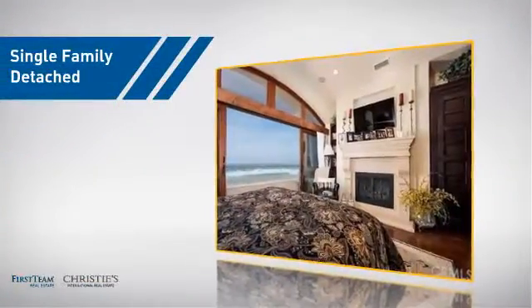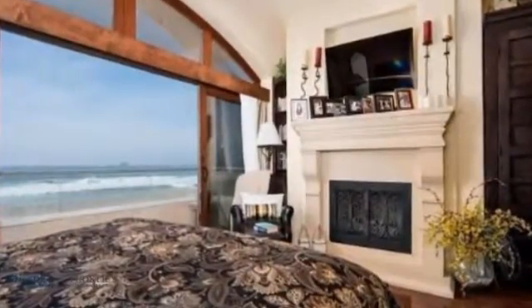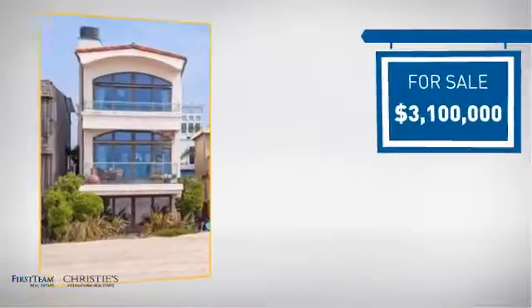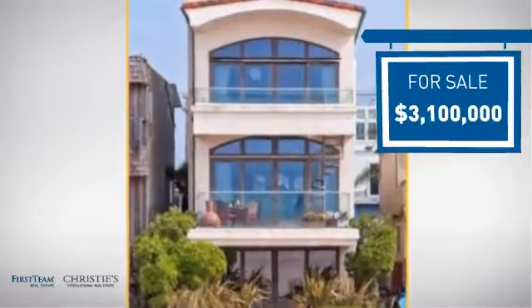This home is a great choice for those looking for comfort, convenience, and the privacy of their own home. And it's located in this area. Currently listed at just over $3 million, it offers an excellent value for the area.